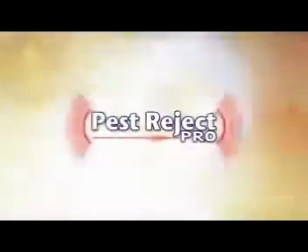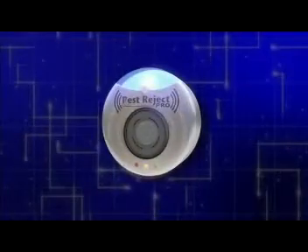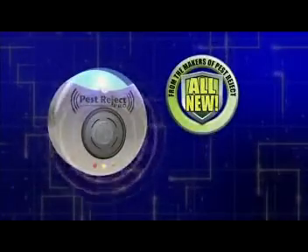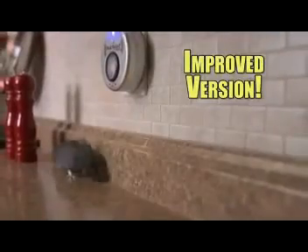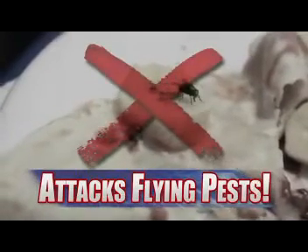Well, not anymore! Finally, there's a new and improved way to keep the pests away for good. From the makers of the original Pest Reject, now comes the all-new Pest Reject Pro — the enhanced, improved version that repels house pests more efficiently than ever before. And now also attacks flying pests, too.